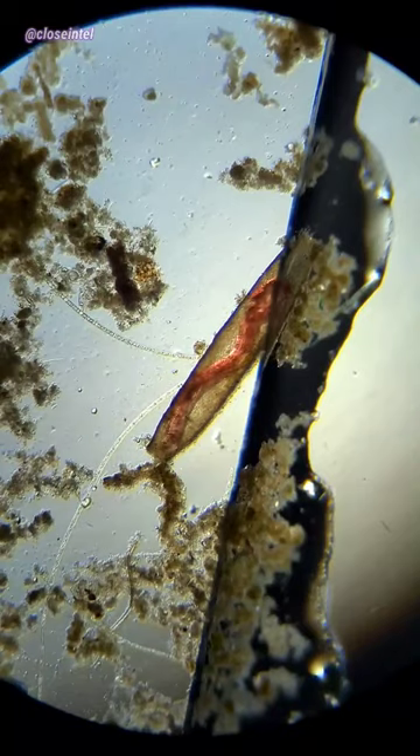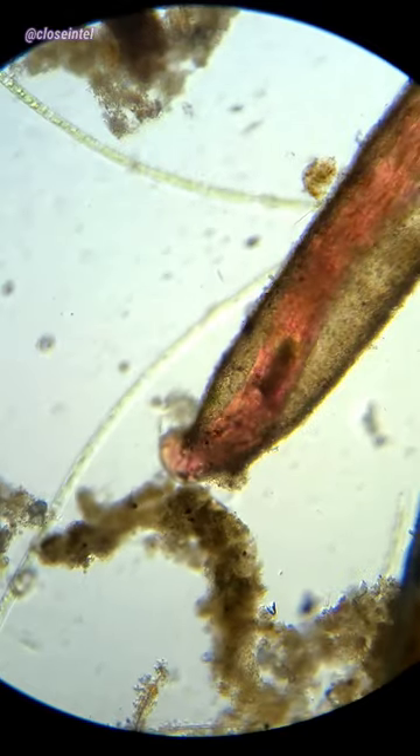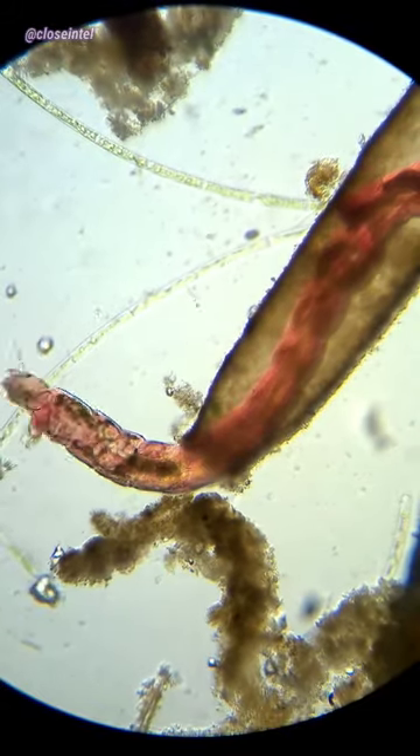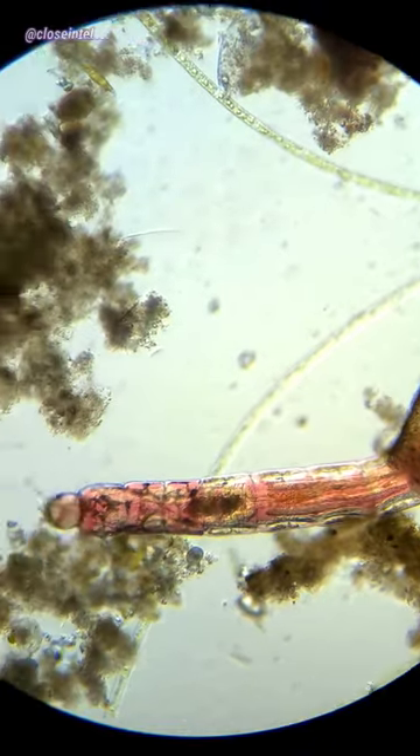These are actually just a species of non-biting midges that are in their larval stage. The reason they're called blood worms is because of the chemical hemoglobin present in their body that turns them this red pigment. Just like in our blood, the hemoglobin helps the larvae get more oxygen throughout their body when levels are very low.